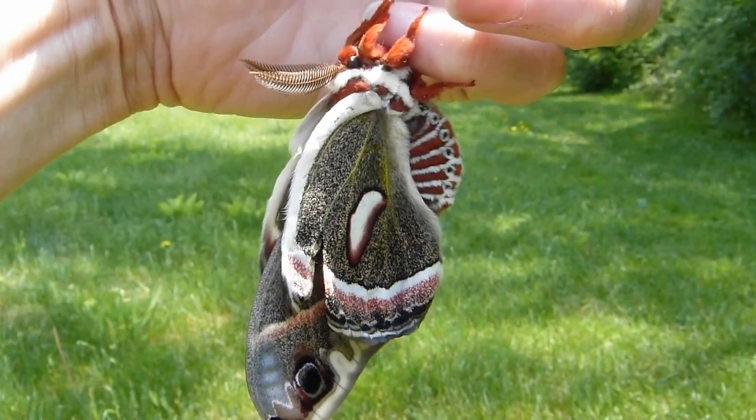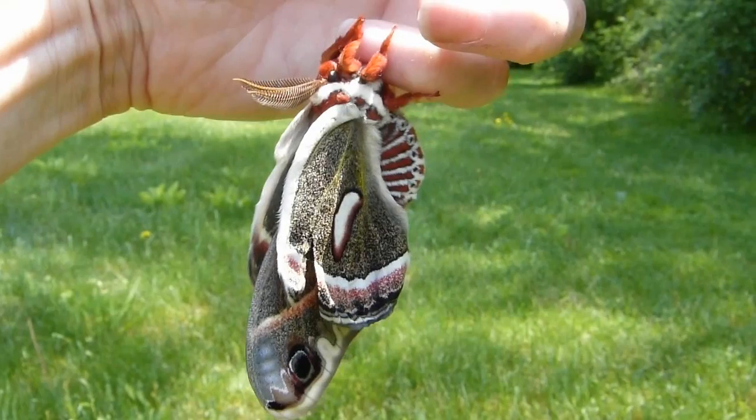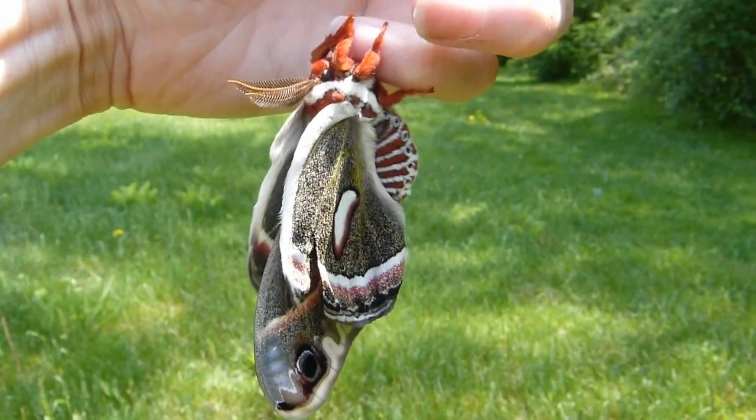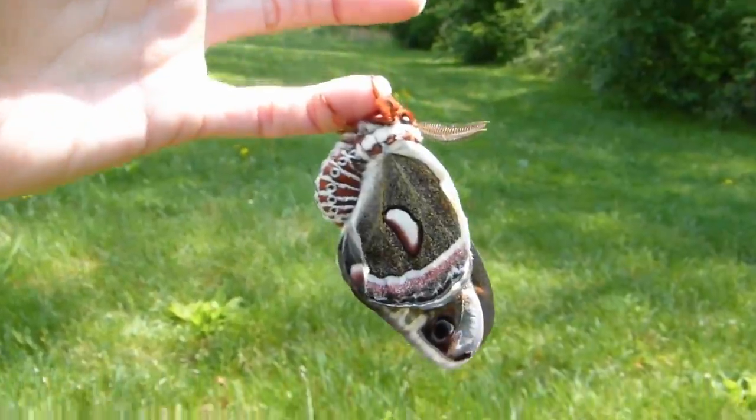Here's my new friend. Just came out of the cocoon — a beautiful moth. It's drying its wings. There was a lot of rain last night, and it just came out this morning.